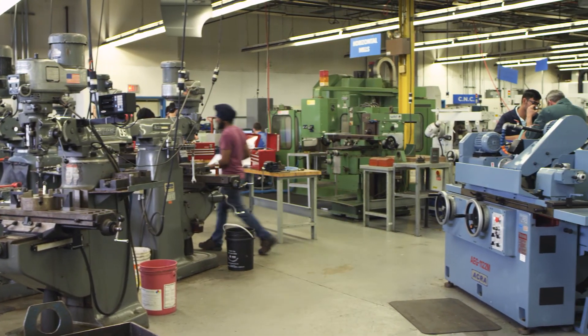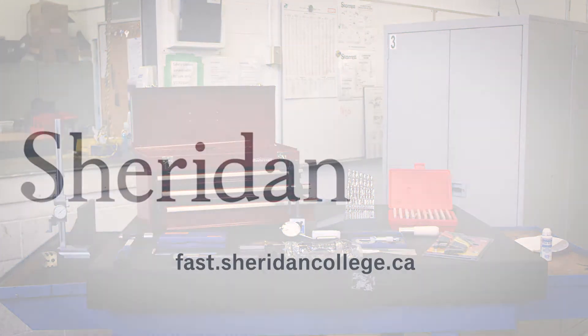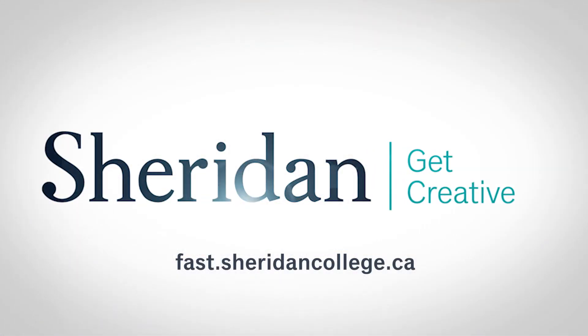Find out more about Sheridan's tool and die maker program at fast.sheridancollege.ca. Sheridan — get creative.